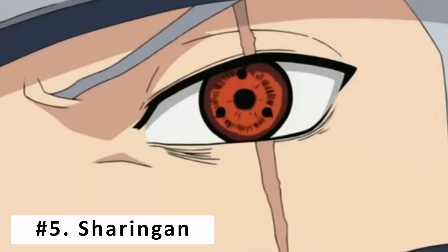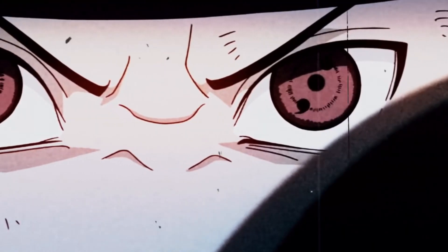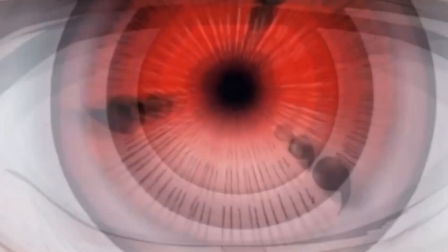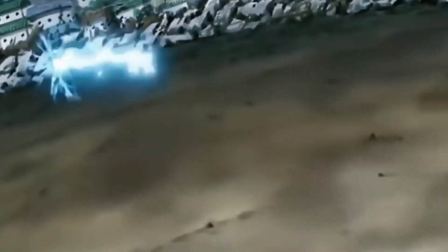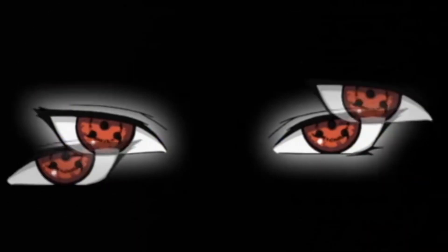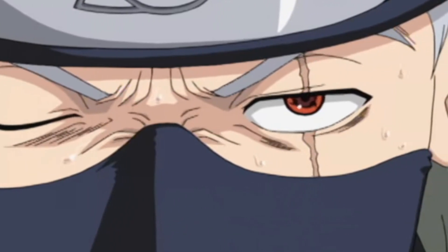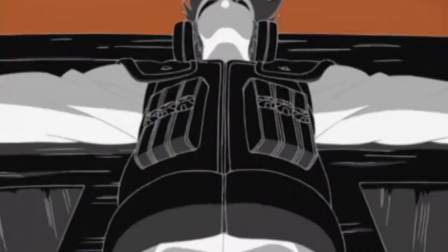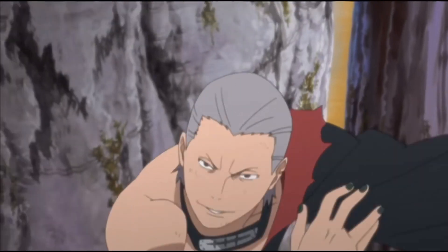At number 5, the Sharingan. The Sharingan is a powerful Dojutsu of the Uchiha bloodline, and although it was gifted to him, Kakashi is just as strong as any other user. This could easily be number 1 on the list, due to it being the root of many of his abilities and allowing him to copy every jutsu he sees. However, it sits in the middle due to him not using the genjutsu abilities of the Sharingan very often. The basic genjutsu is not as powerful as many of the other techniques the Copy Ninja could use. The Sharingan is what allowed him to access all of these highly advanced techniques, but even without it, Kakashi is one of the most powerful shinobi.